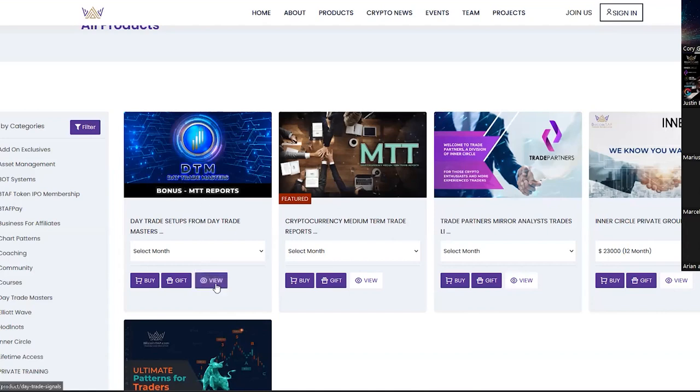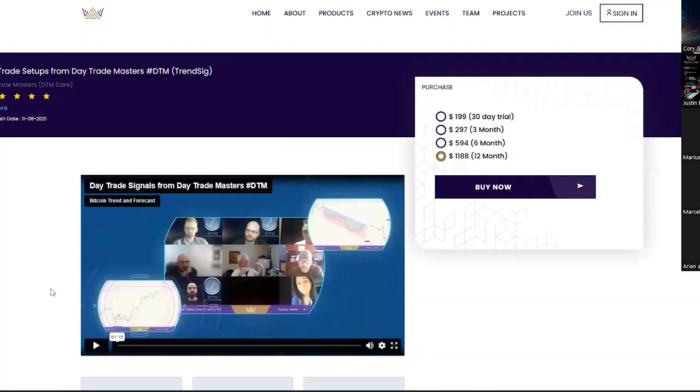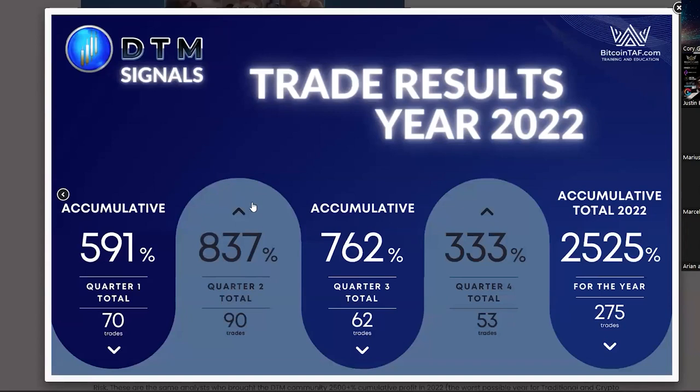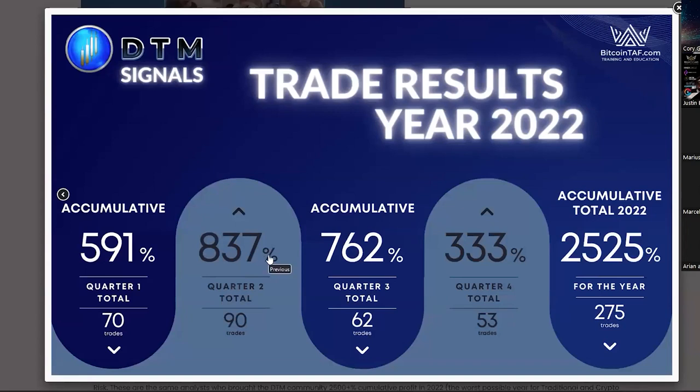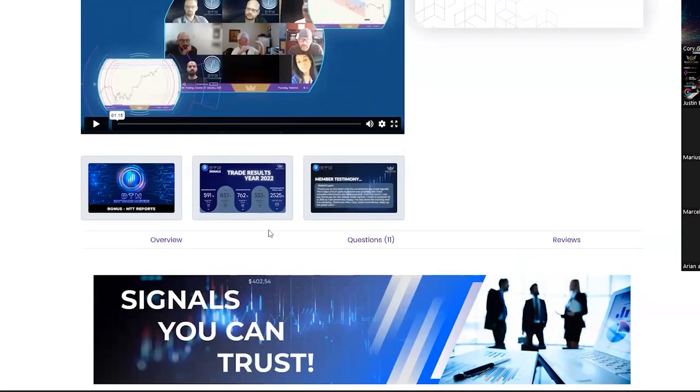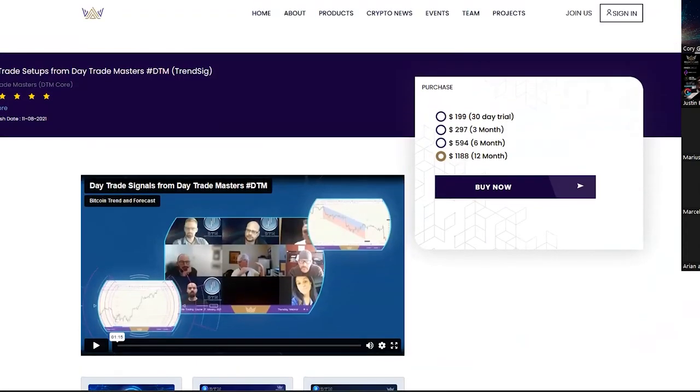Really take advantage of that. You can view the product here and get all the information you want. You can also see our trade results for the year of 2022 — please go have a look at how we grew from strength to strength in DTM. We started a certain strategy and we're keeping with it. It's a winning strategy we've been using with our subscribers.